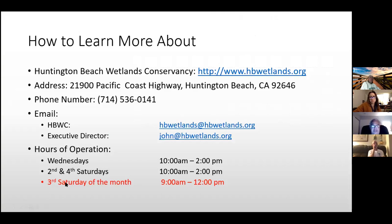During non-COVID times, we open the Interpretive Center every Wednesday from 10 to 2 and the second and fourth Saturdays from 10 to 2. The third Saturday of the month is our community event from 9 to 12. During COVID, if you want a tour, call me — as long as it's less than 20 people, I'll set it up.